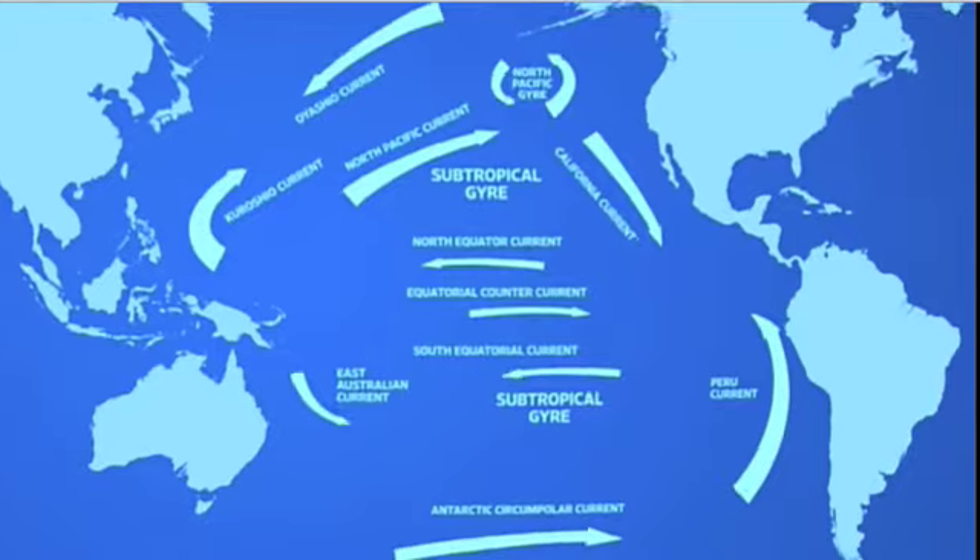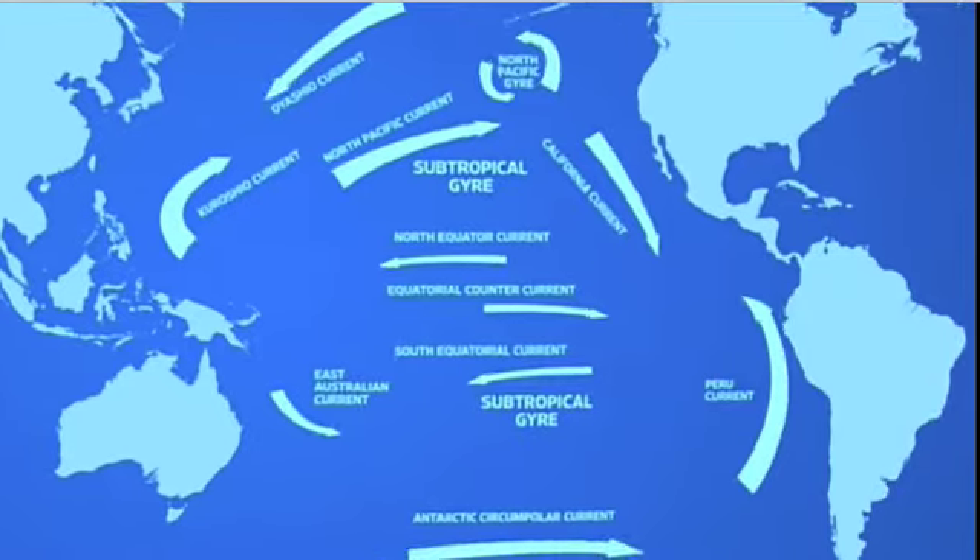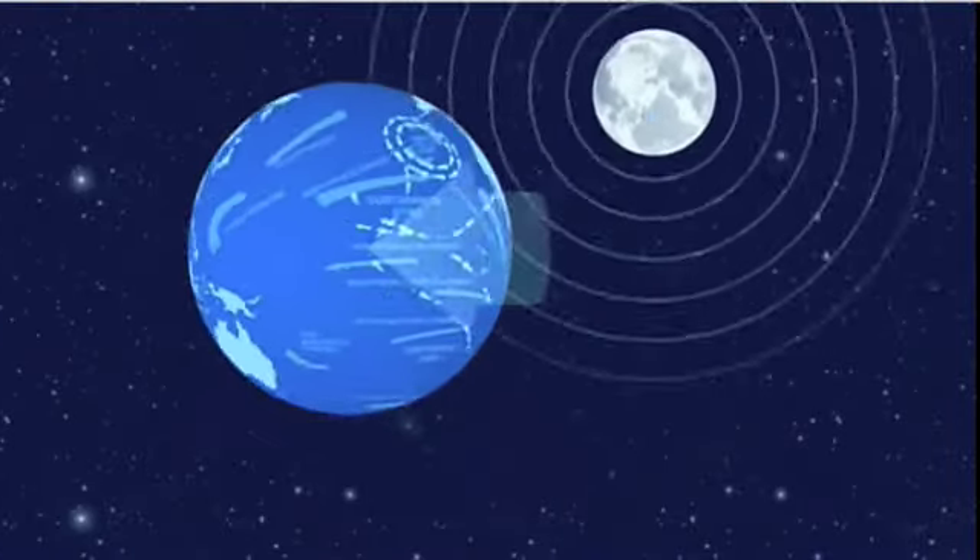Ocean currents are water flows that persist over a particular geographic region. They're caused by the wind, the Earth's rotation, and even the gravitation of the moon. On the ocean's surface, these currents have been hard to study because floating buoys and small probes are often washed away by the waves.